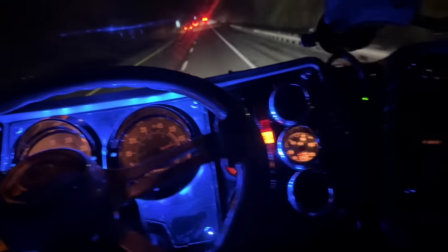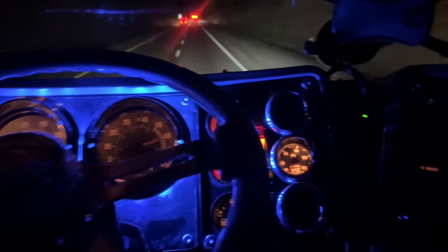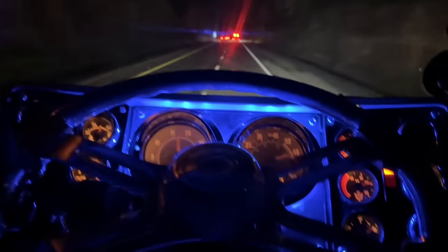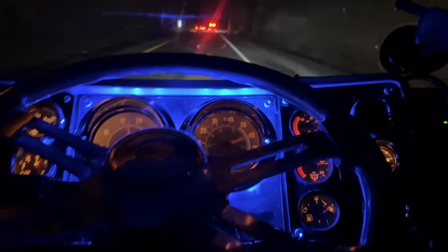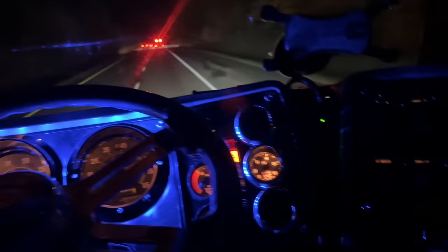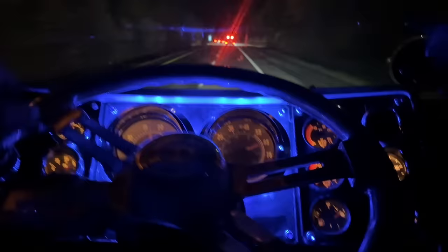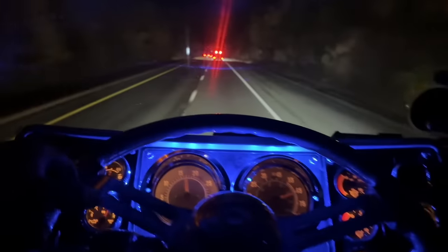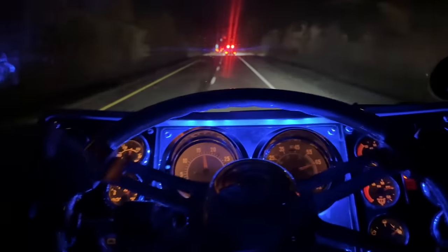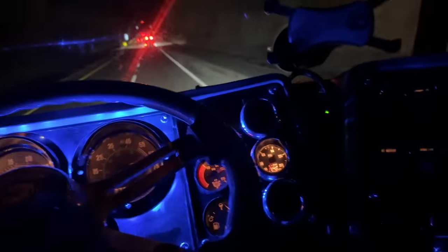All right, we got our first engine warning light. I don't know what that's about, but we got one — and it did full power. Could be that I was pushing it hard up that hill. Could be low on water, could be anything. We've got good oil pressure, good water temp — there's no reason to be throwing engine warning lights.